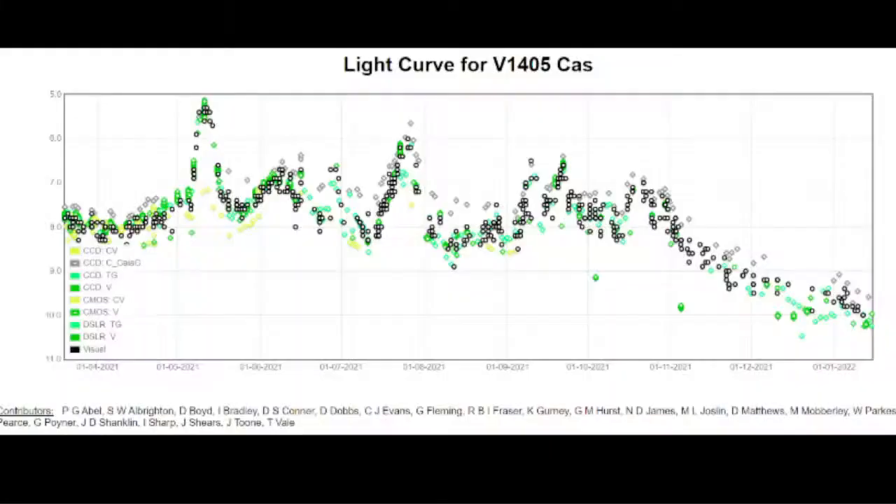There are loads of peaks and troughs in the light curve. I think the reason for that is it's a very dusty nova — as dust obscures things they get dimmer, then it clears and they get brighter again — but the trend is now definitely going downwards. All of these people have contributed to this light curve, and it's so important that when we have transient events, as many people as possible are observing, photographing, doing photometry, and sending that information in — because it's thanks to people doing that that we can do science like this.